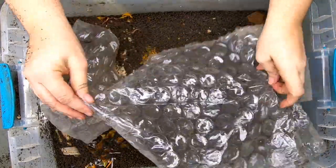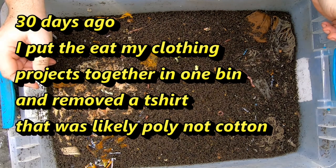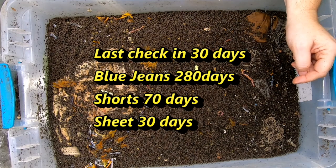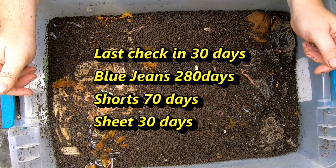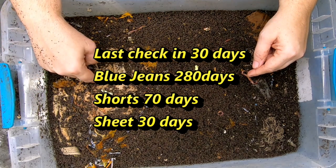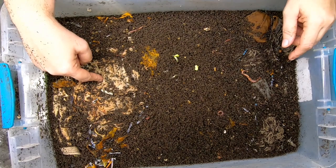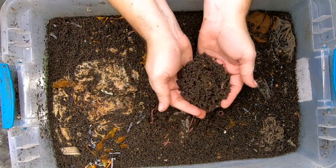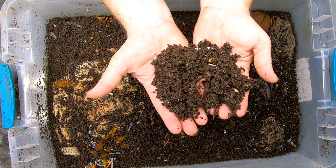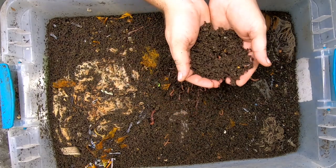Today we are going to take a look in on the 'eat my jeans' bin. This bin has a couple of pounds of my red wiggler, blue worm, and European nightcrawler mix, and they currently have a pair of blue jeans, a pair of khaki shorts, and a queen size bed sheet. I'm going to start hauling things out and see what we've got. They have made beautiful castings on the top here, which shows you that no matter what you feed them, they will figure it out and make beautiful castings.